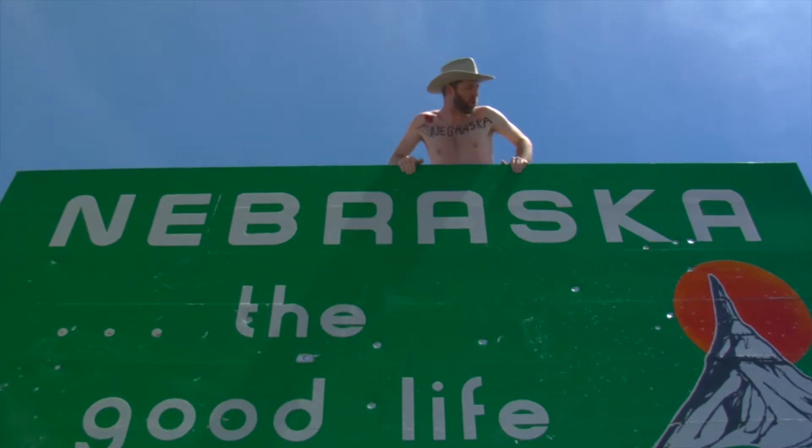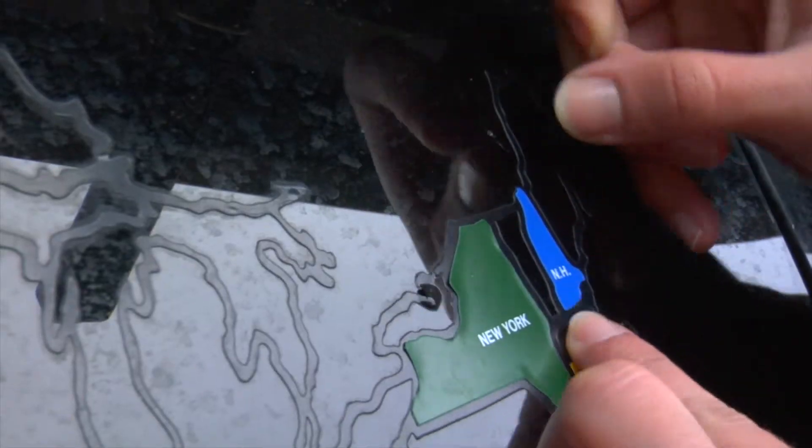I've taken welcome sign photos. I've built complicated websites, produced expensive, time-consuming, award-winning travel documentaries. I've put stickers on my van. I've drawn on maps and on myself. It's too much, but now I've found a better way.